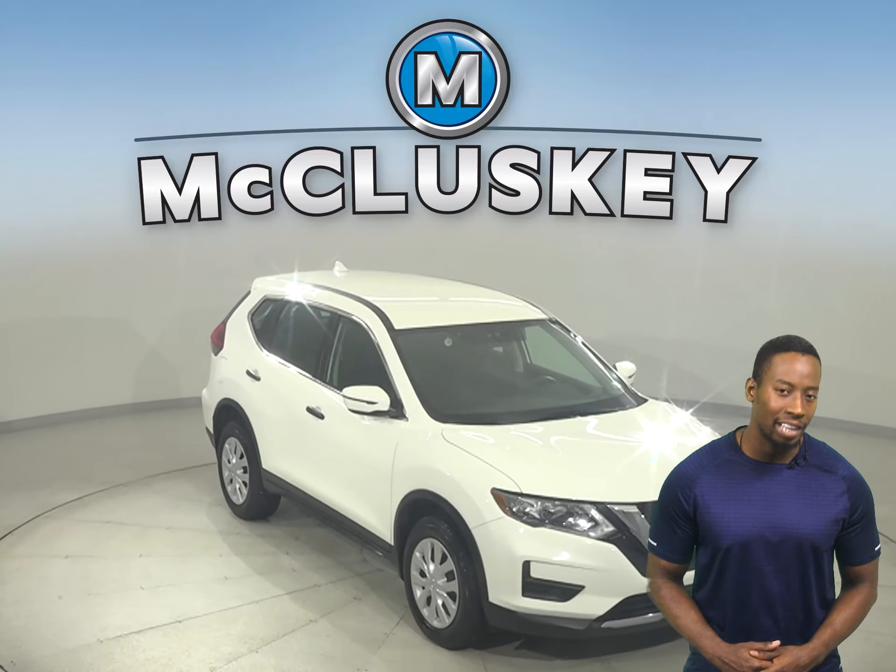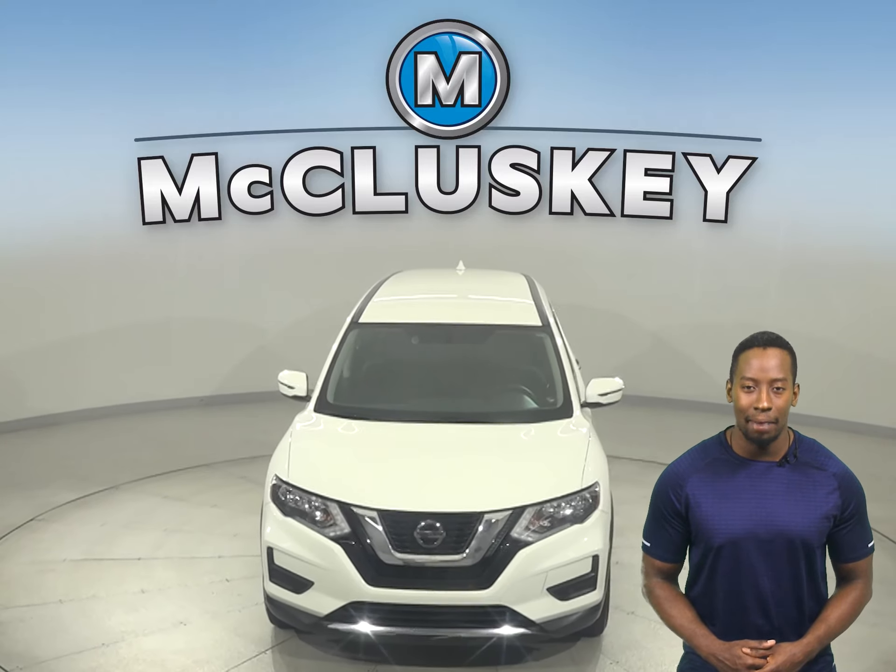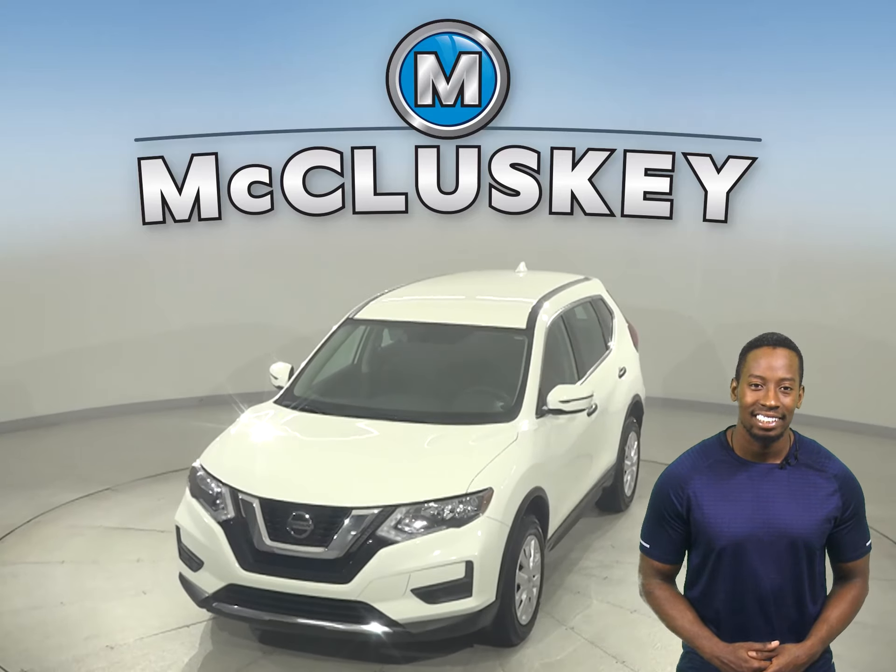This Nissan Rogue has all the bells and whistles needed to be the perfect daily driver. Come on down today and give it a try with our free 48 hour test drive. Once you buy it, we will cover it with our free lifetime mechanical warranty for as many years and as many miles as you own it.